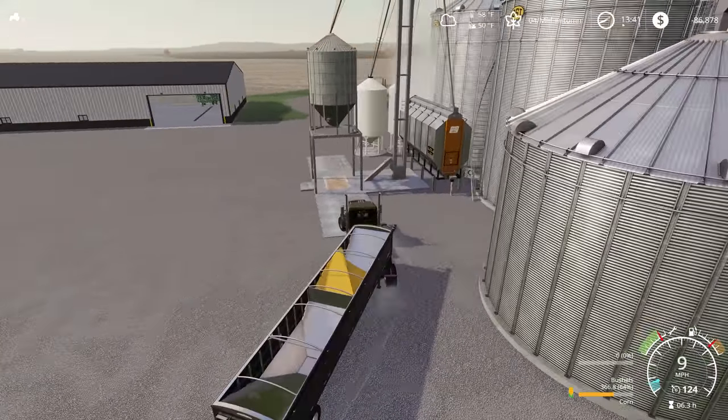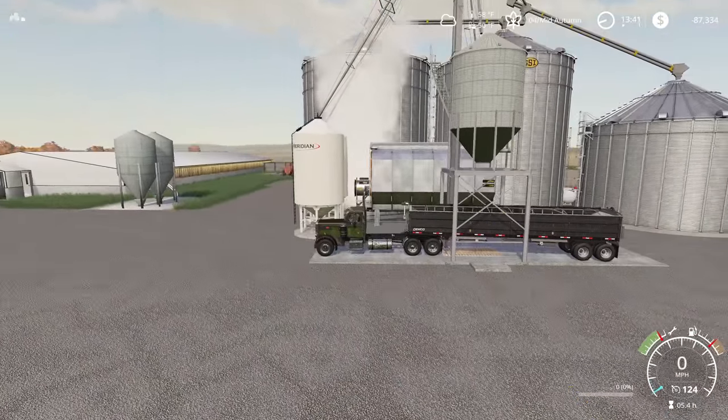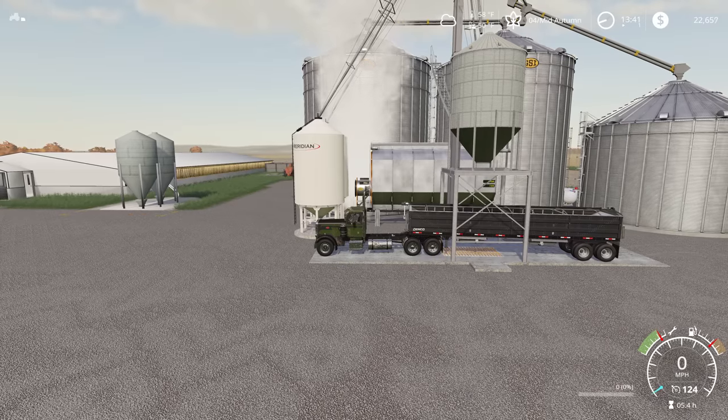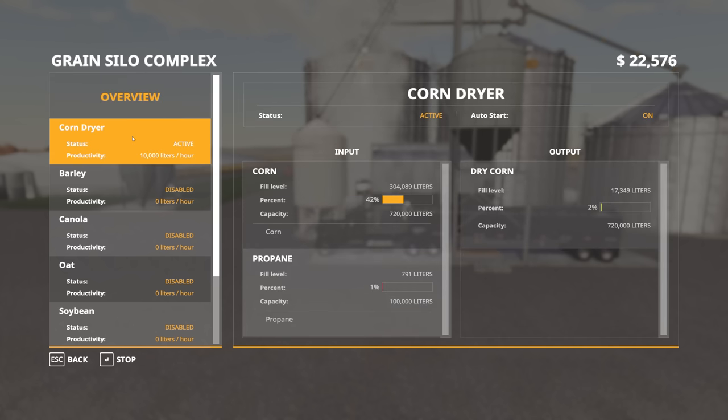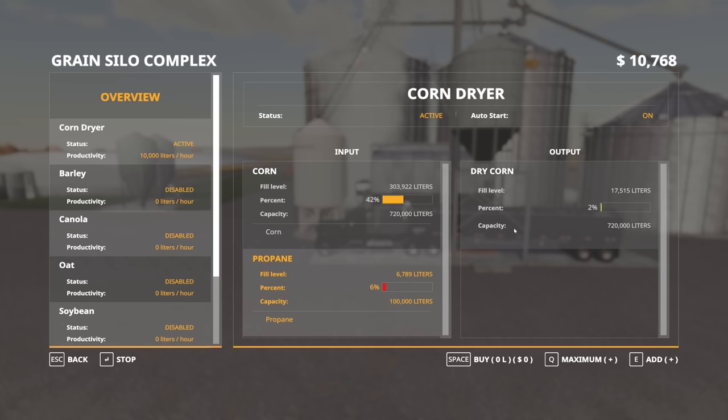We've got the last little bit of corn here from our field bringing it up into the bins now. I've come to the realization we didn't buy propane — but actually we do have propane, so we're drying our corn. We've got 304,000 liters of wet corn and we've managed to dry 17,000 liters of it so far, so this is going to go pretty slow. We're pretty low on propane, so we're going to buy $10,000 of propane to hopefully keep this grain dryer running for a while.